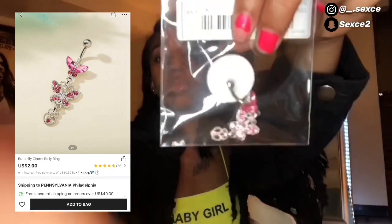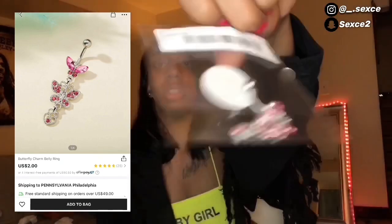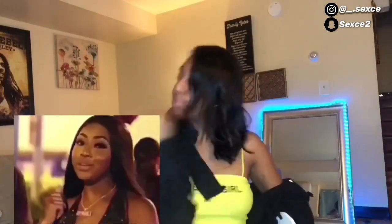Next thing I'm going to show you is this little belly ring I got — a little butterfly. Don't mind the nails please.